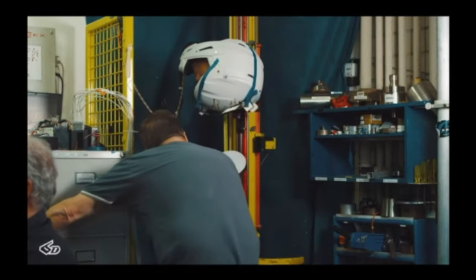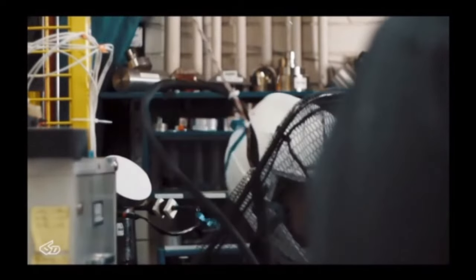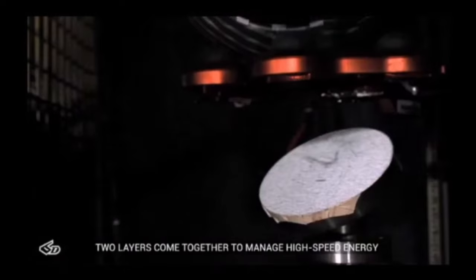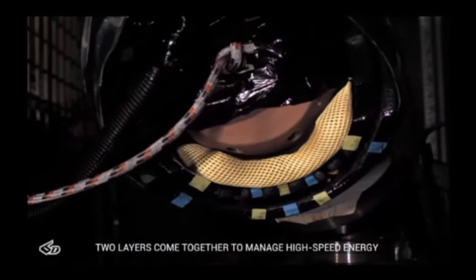In a crash impact, those two layers have the ability to compress and come together, and they can shear omni-directionally, reducing angular acceleration. That low-energy performance comes from the suspension system operating at a much lower energy demand than a traditional helmet. If the energy is high enough, the two layers come together, the EPS takes over, and we have everything necessary to manage high-energy strikes as well.